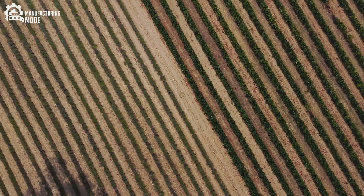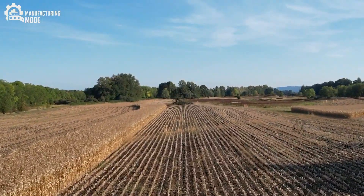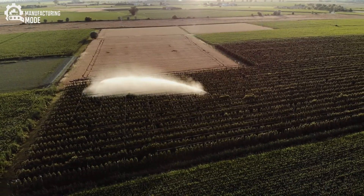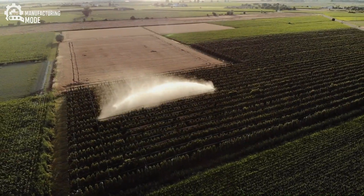Machine learning models interpret this data in real time, alerting farmers to the smallest anomaly and enabling targeted interventions. This means less pesticide, less water, and fewer wasted resources — a leap toward sustainability.